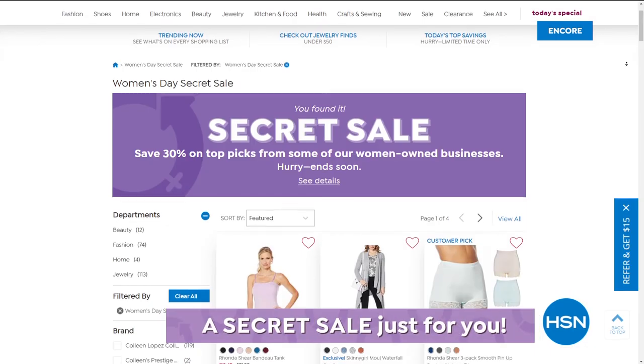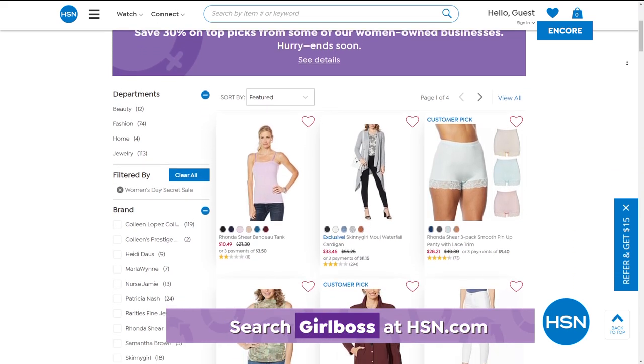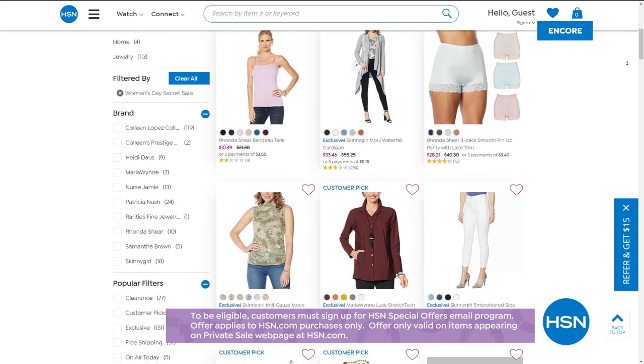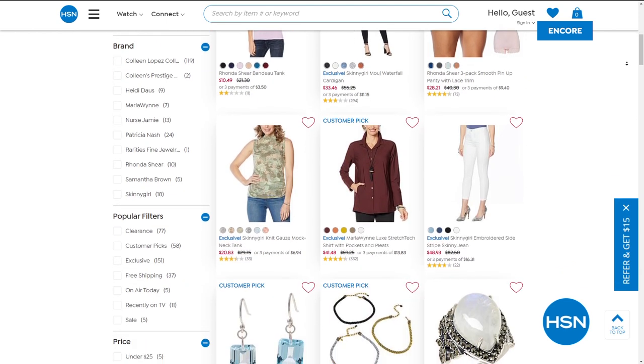HSN is giving you something special — an online only secret sale in honor of International Women's Day, continuing through today. All you need is the word 'girl boss.' Treat yourself to up to 30% off top picks from some of HSN's women-owned businesses. Simply go to HSN.com and type 'girl boss' into the search bar to reveal today's secret sale. The sales are good for a limited time, so act quickly. Coming up: something absolutely brand new, super sale items, and another look at our beautiful stunning trio Today's Special.